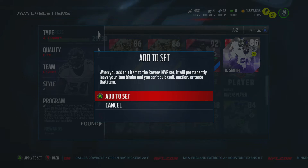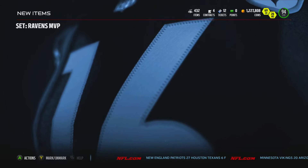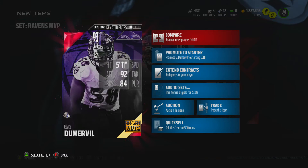We're going to go ahead and add our last — yes, that's Shannon Sharp in there — and we got our guy: 93 overall left outside linebacker Elvis Doomerville.